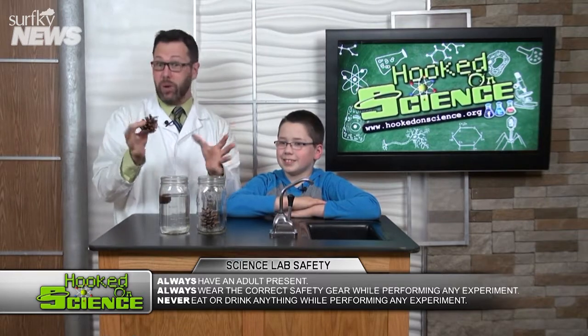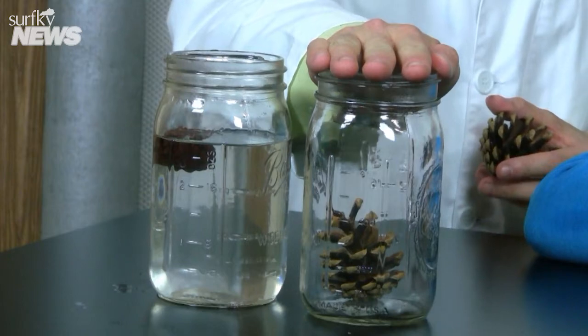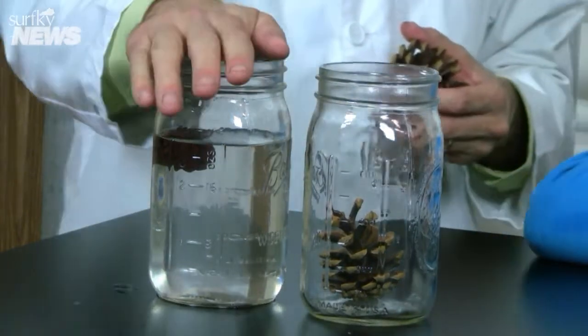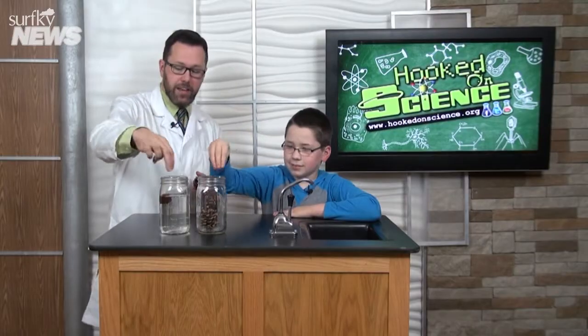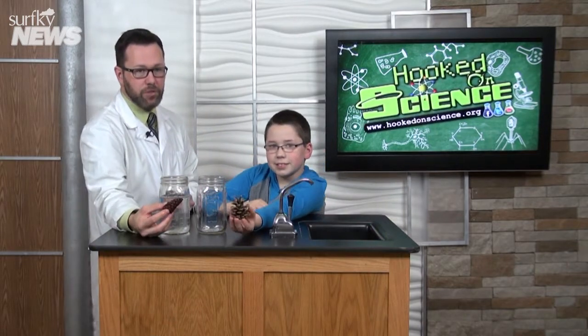Here's what Ethan and I have done. We've set up a little experiment here. We took a pinecone and placed it in just a container with air. And then over here, this container has water. Go ahead and take that pinecone out, Ethan, and let's show everybody the difference between the two after 24 hours.